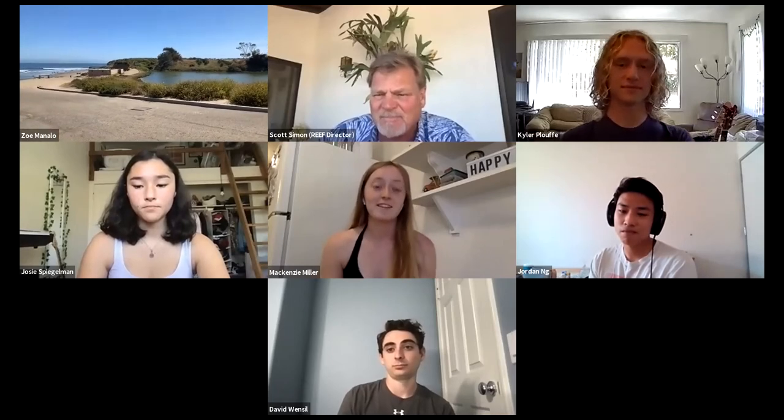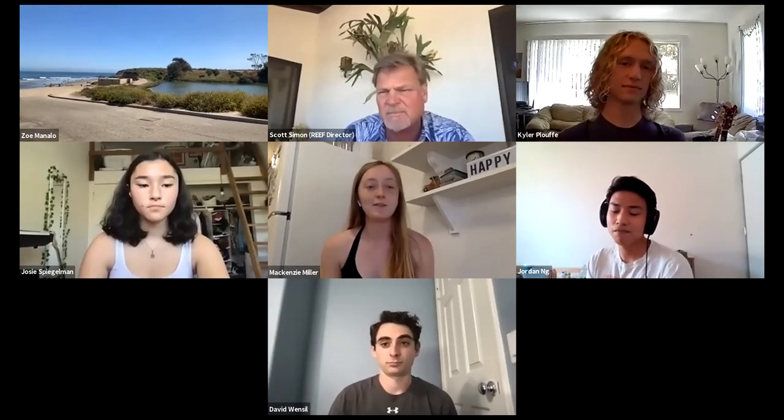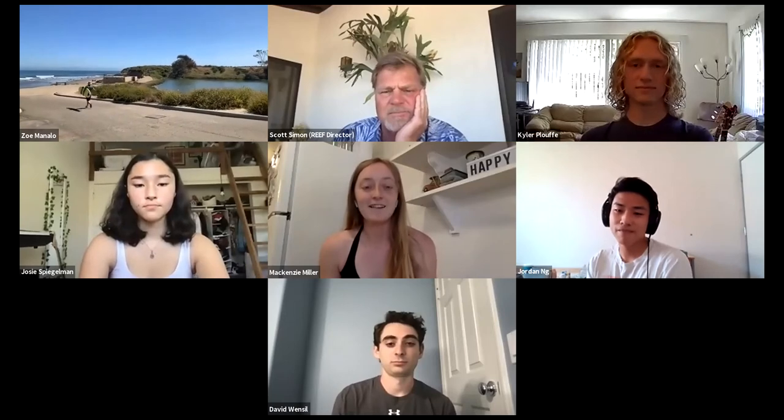Hi everybody, I'm Mackenzie. I'm a second year biopsychology major, and I've been working at the Reef for about two quarters now. The coronavirus kind of put a stop in when I was originally hired, but it's been a lot of fun.